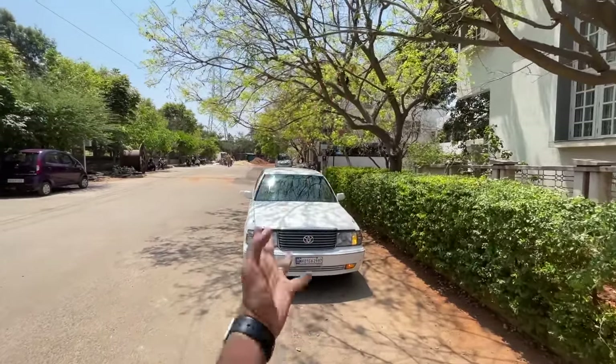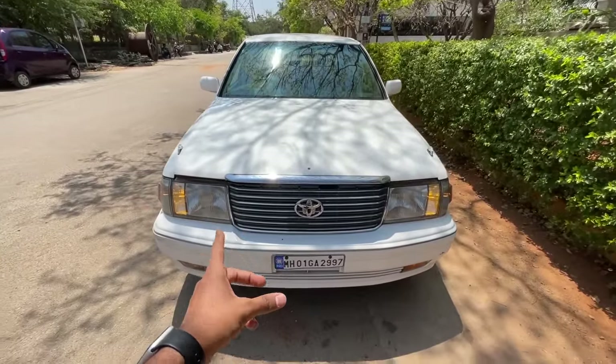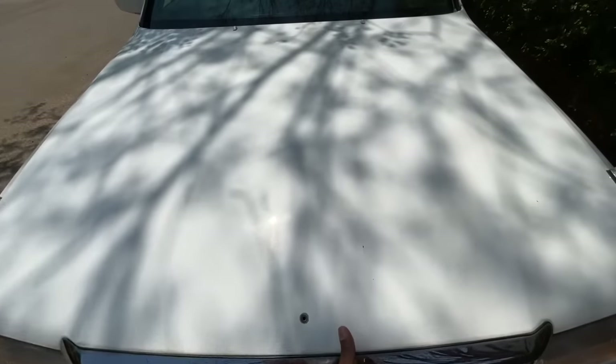It's the 10th generation model, and look at it — what a beauty. The grille might remind you of the older Lancer. I love it.